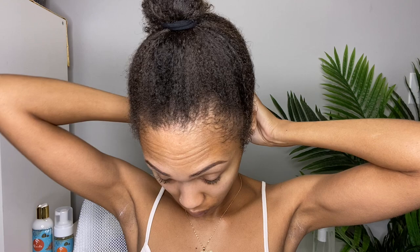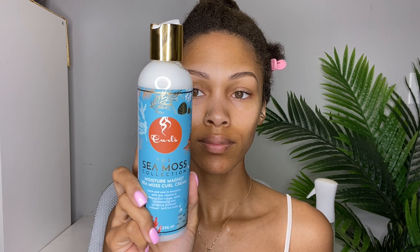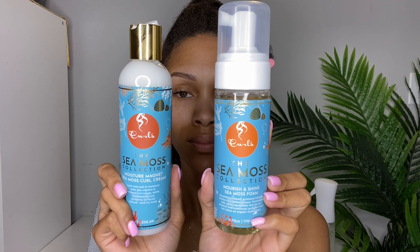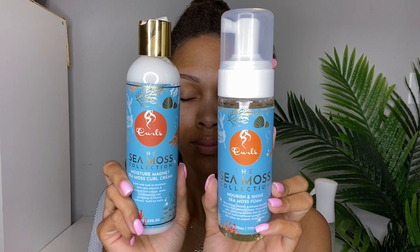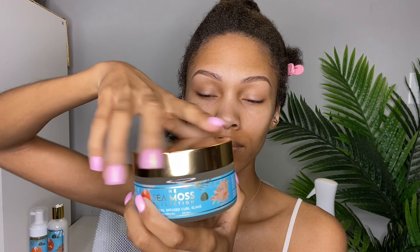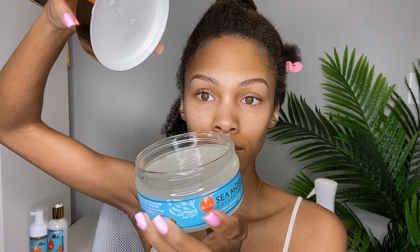Out of the shower now, hair is still feeling good. I'm going to section it from ear to ear and split that in half down the middle. I'm doing a wash and go, but first let me show you the three different stylers to choose from. There's the Moisture Magnet Sea Moss Curl Cream, which I'll use on a small section. They also have the Nourish and Shine Sea Moss Foam — I love a foam for twists, wash and goes, and rod sets. And last but not least, the Sea Slip Mineral Infused Curl Slime, which will be the star of the show — I'll use this on the majority of my hair to show you the curl definition.